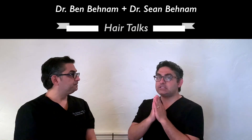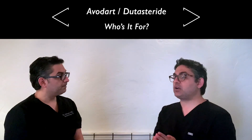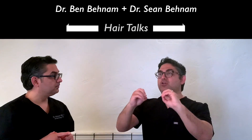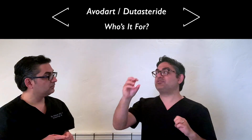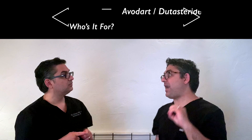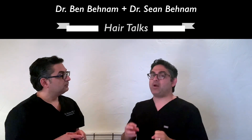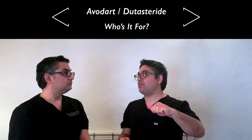Dutasteride is another drug originally introduced in the U.S. for prostate issues, just like Finasteride, but Dutasteride is not FDA approved for hair loss. It also blocks both 5-alpha reductase type 1 and type 2. Dutasteride blocks 5-alpha reductase type 2 about 98–99 percent, whereas Finasteride blocks it about 85 percent. Also, Dutasteride blocks 5-alpha reductase type 1 about 50 percent, whereas Finasteride blocks it only about 1 percent. So in general, Dutasteride is a better inhibitor of both 5-alpha reductase type 1 and type 2.